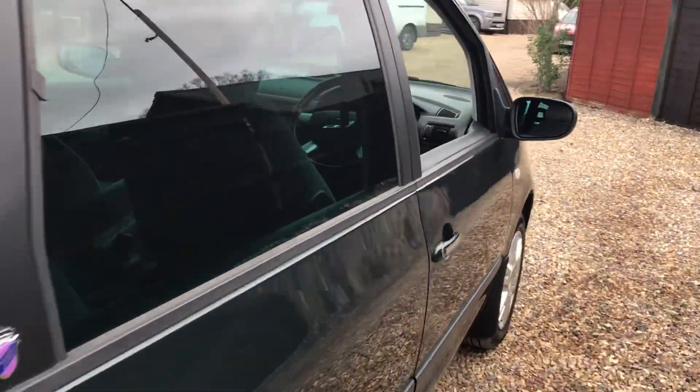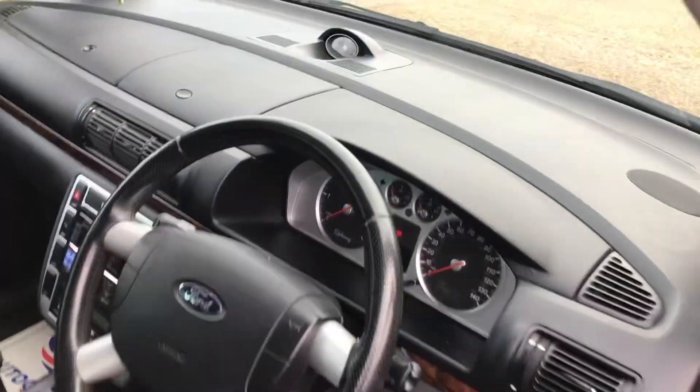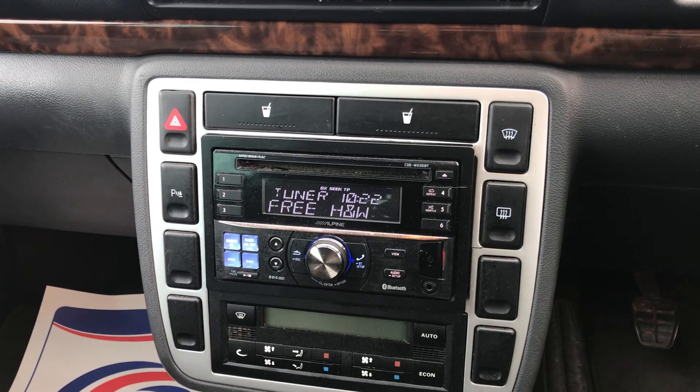The boot does open, as the pictures clearly illustrate. And look at the stereo you get with this one — what a blast from the past!